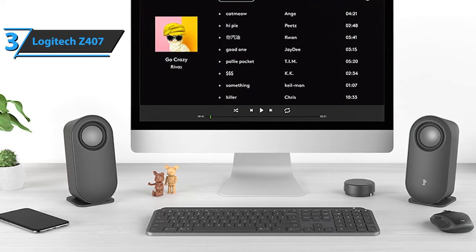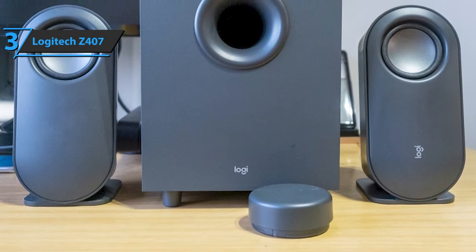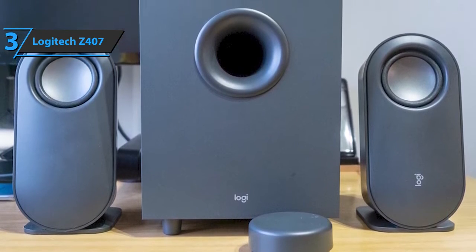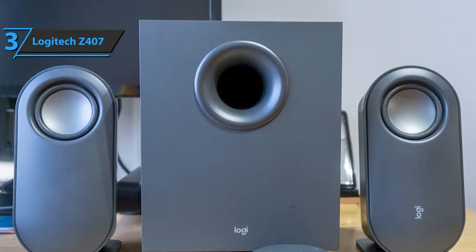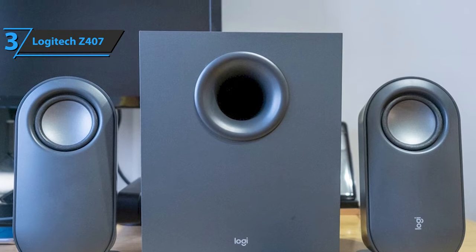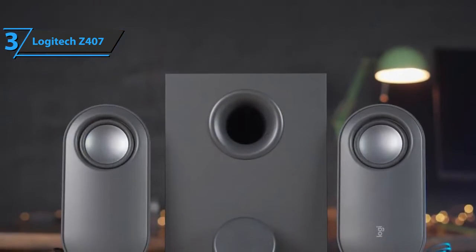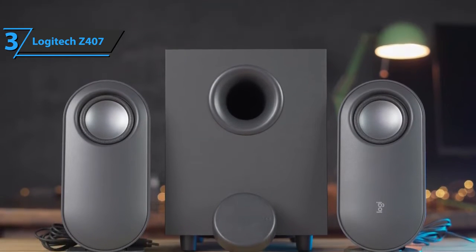The subwoofer has a lot of power for its size, with a downward-moving driver that gives it extra power — even at lower bass levels, you'll hear and feel the subwoofer. You get decent separation when sitting directly in front of the speakers. However, there is no virtual surround sound feature, so you really only experience 2.1 sound, meaning you'll hear things on the left, right, and somewhere in between.